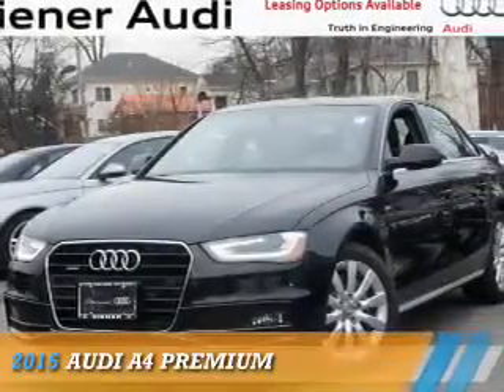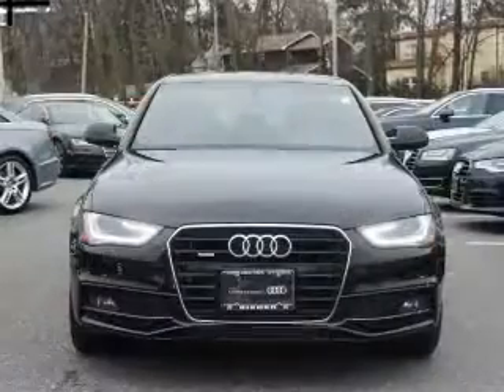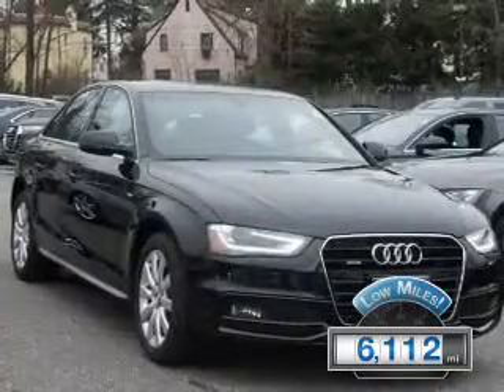Renting the 2015 Audi A4. It's powered by all-wheel drive, a 2-liter, 4-cylinder engine, and an automatic transmission. With fewer than 7,000 miles, this vehicle is like new.